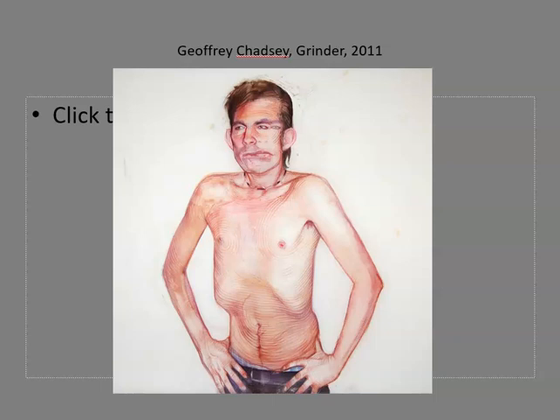In addition to being rhythmic, his line work reinforces the illusion of three-dimensional form. Notice how Chadsey wraps the masses of the body with cross-contour lines, especially in the chest cavity. These lines move up and down in ways that suggest the topographical surfaces of the torso.